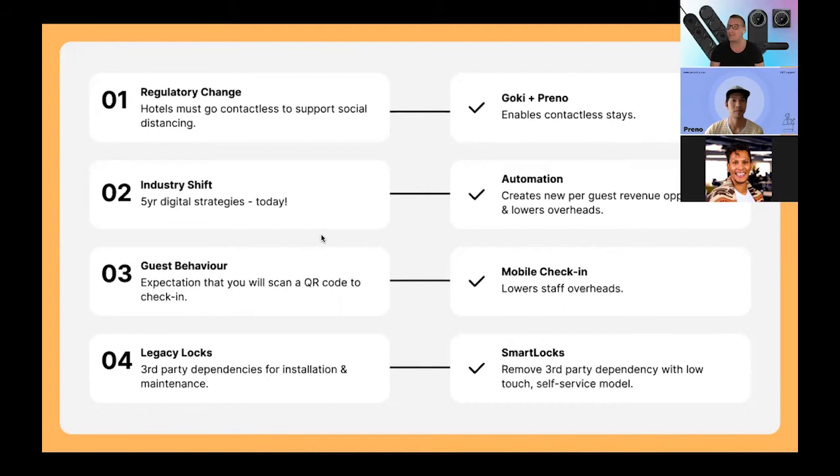Firstly, regulatory changes. Contactless has become the biggest buzzword in hospitality — I'm sure that's why many of you joined the webinar today. Essentially, what hotels need to do now is to be able to offer a contactless guest journey. That's something we enable through this integration with Preno — how to get guests from making their booking to opening their door with as minimal human contact as possible, to support social distancing in this new world.